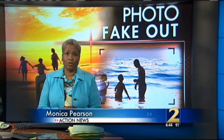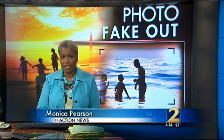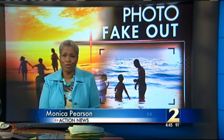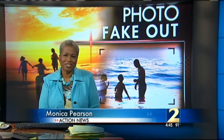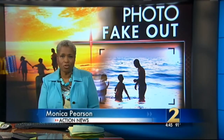Vacations cost hundreds, even thousands of dollars, and no one likes to spend their hard-earned money on a vacation spot that's not as advertised. New at 4, Channel 2 Consumer Advisor Clark Howard shows you how to avoid being the victim of a photo fakeout.